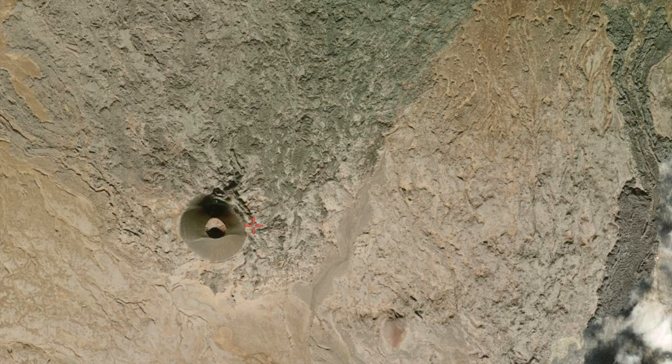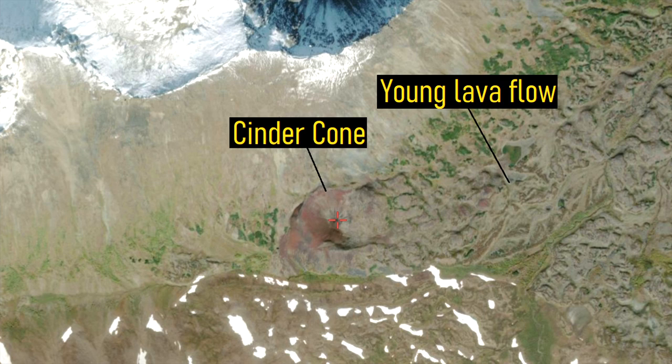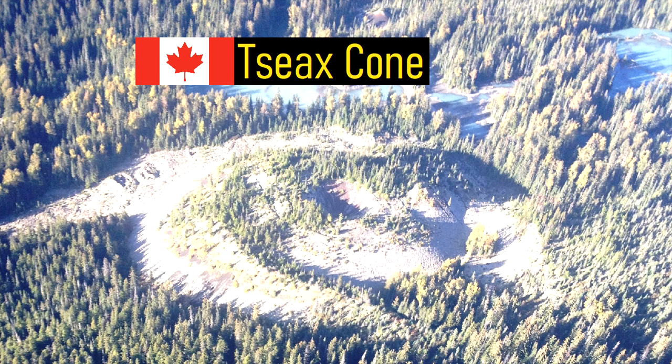Canada contains 21 active volcanoes. Of these, the vast majority are located within British Columbia, and are in remote locations far from civilization. One example includes the Deciax Cone, which last erupted in 1700, representing Canada's deadliest eruption.